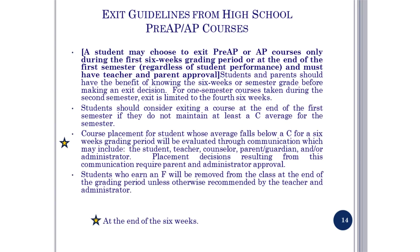On page 16 of the course catalog are the exit guidelines from Pre-AP or AP courses. Please review them carefully as they have changed from previous years. Students will have the first six weeks to exit Pre-AP or AP classes. Students must petition for this change and will need to show they have conferenced with the teacher, completed all assignments, and attended tutorials. Students maintaining a C average for the semester will not be changed from the class.